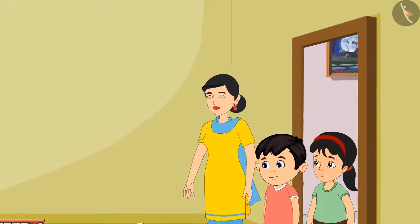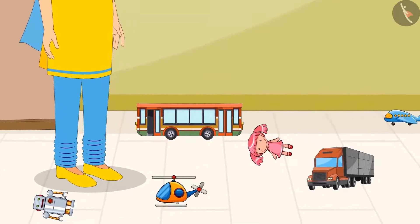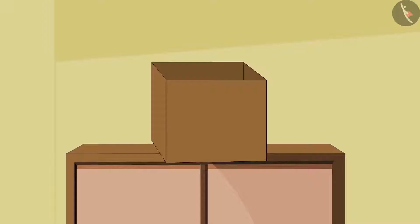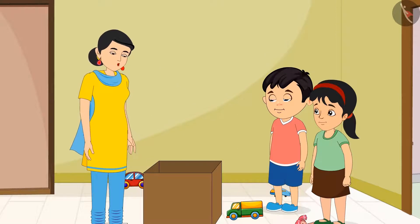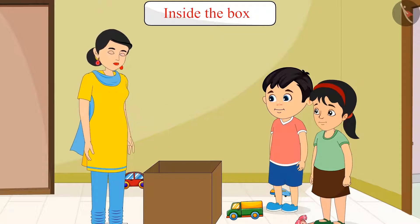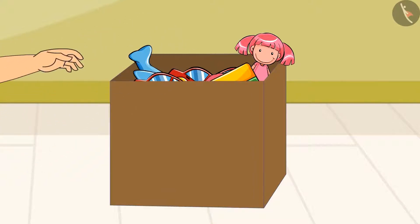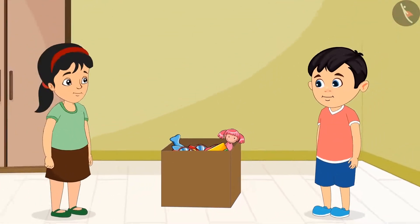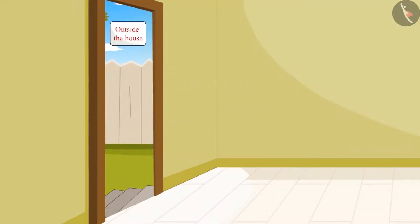After cleaning that room, they went to the next room to clean it. And they found toys of Chotu and Pinky lying scattered all over the floor. So their mother fetched their toy box from the top of the Elmira and said, Children, now you both collect all your toys and keep them inside this box. Chotu and Pinky kept all their toys in the box and cleaned the entire room. And then both of them went out to play.